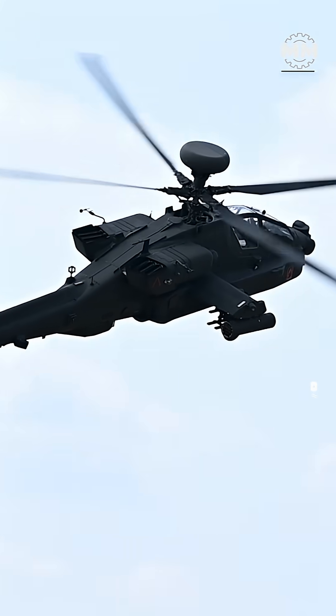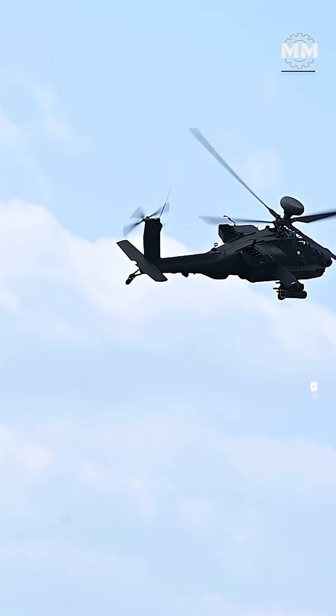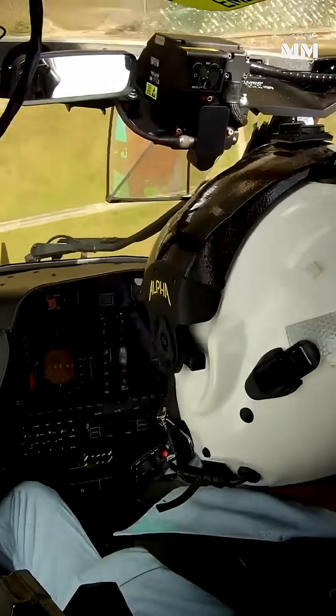The Apache is built to absorb punishment and keep fighting deep inside hostile territory. The Tiger is built to move fast, strike cleanly, and disappear before the enemy can react.